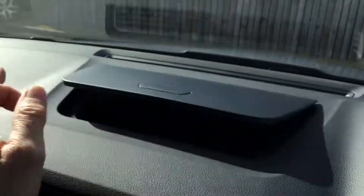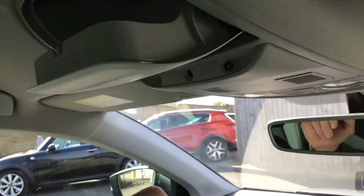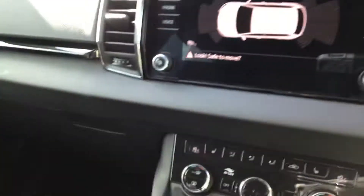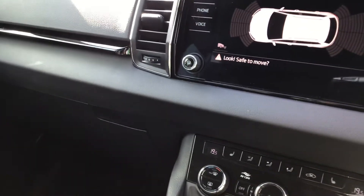Like I say, loads of little cubby holes — cubby holes everywhere in this car. The car's available at DMQ Skoda Huddersfield. Please do give us a call. We'd love to help you.